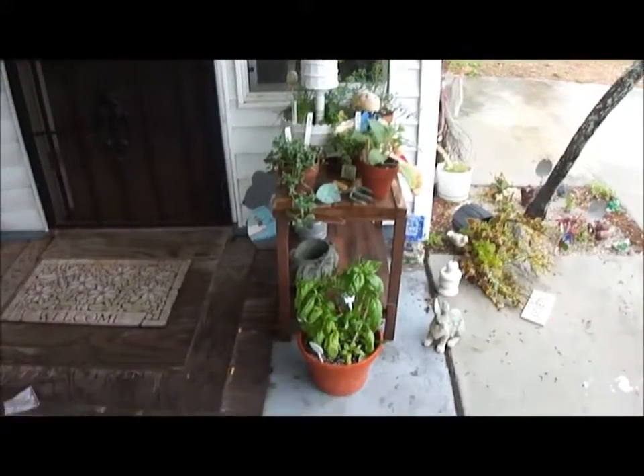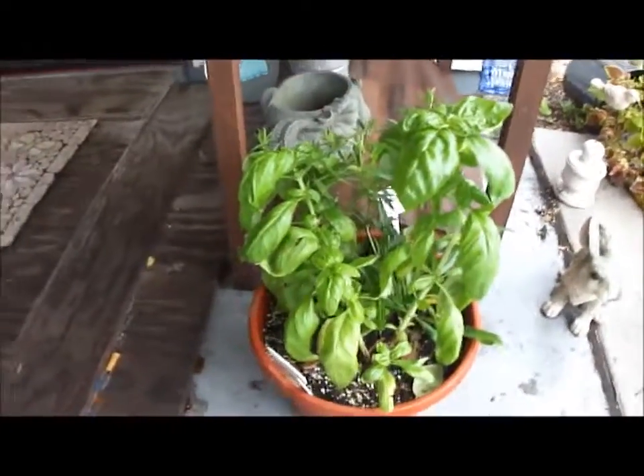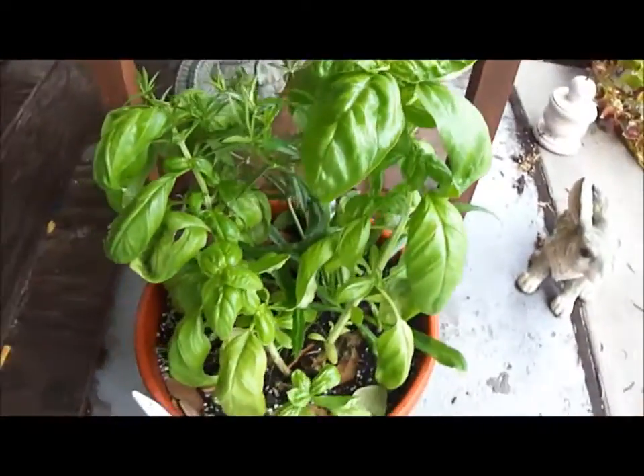This is a video of my herbs. Here I have three in one bowl: I have cilantro, thyme, and basil.